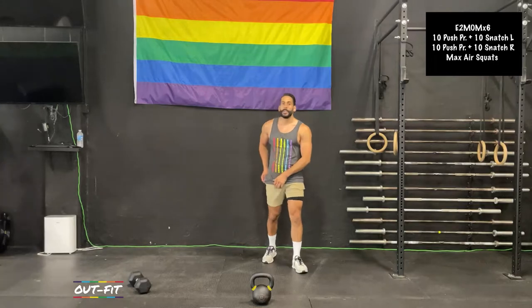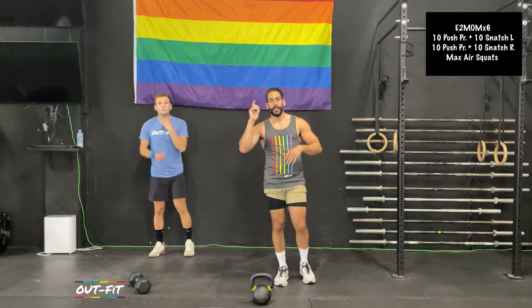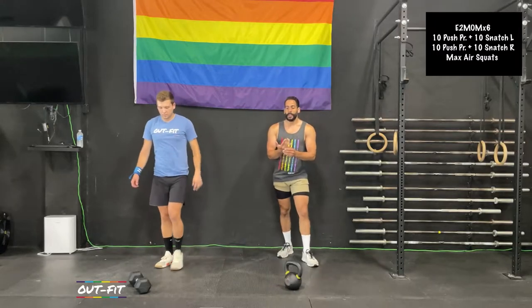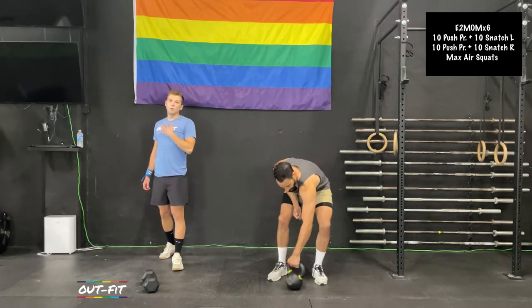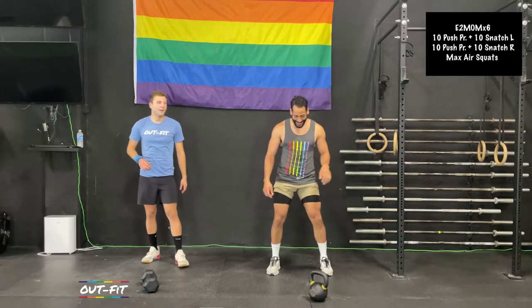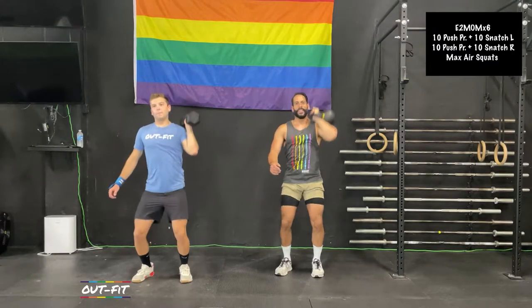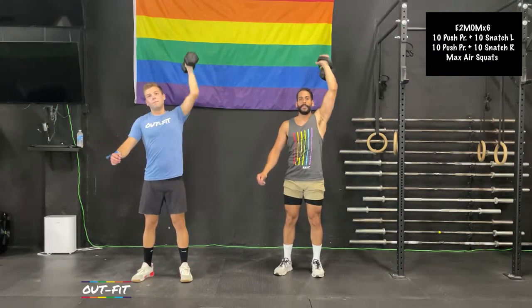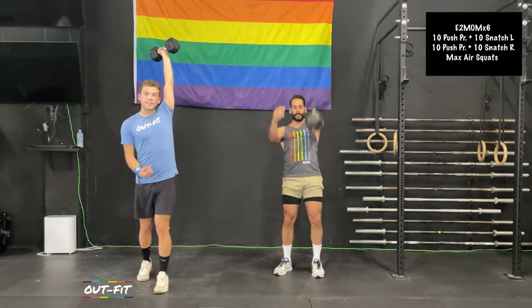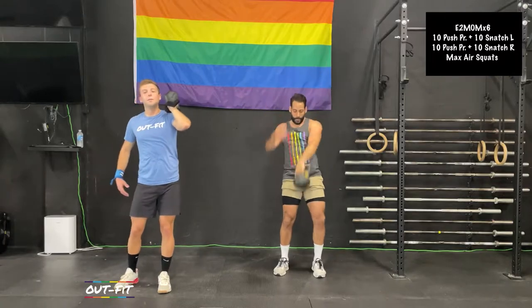We got 30 seconds until we start. On that left side: 10 push press, 10 snatch. On your right side: 10 push press, 10 snatch, then max air squats until we start the next round. As we're dipping for the push press, you really want to avoid squatting — it's a nice knee-driven movement. You're dipping through the heels and bending the knees, but your hips are staying nice and open right under your chest. We're not sending our hips back for the dip — that's a squat.